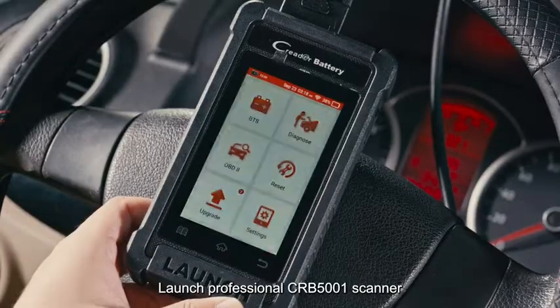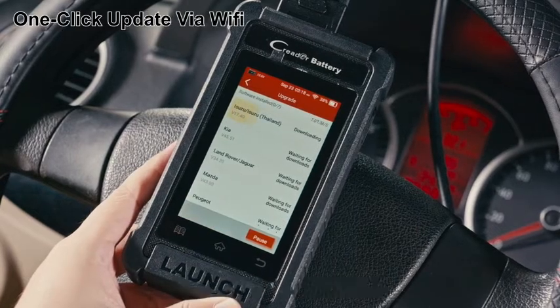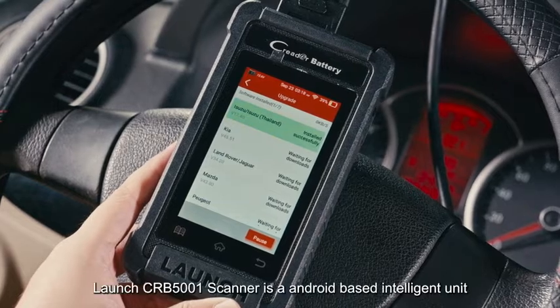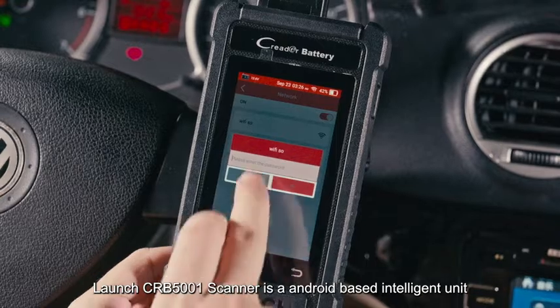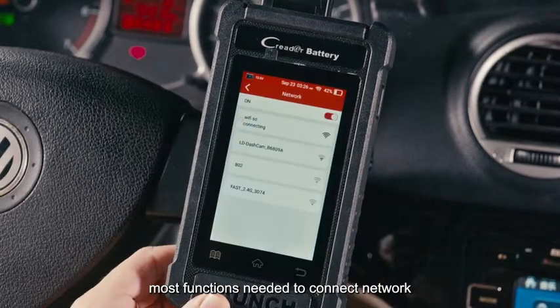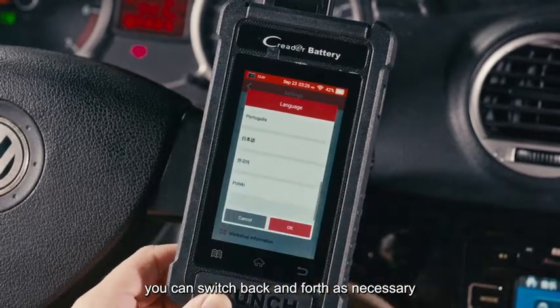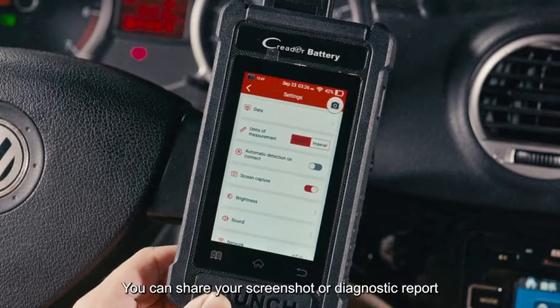The Launch CRB 5001 professional scanner supports one-click updates via Wi-Fi — no need to connect to a computer, making it easier and more convenient. It is an Android-based intelligent unit, and most functions require a network connection. It supports 11 languages, so you can switch back and forth as necessary without encountering any language barrier.